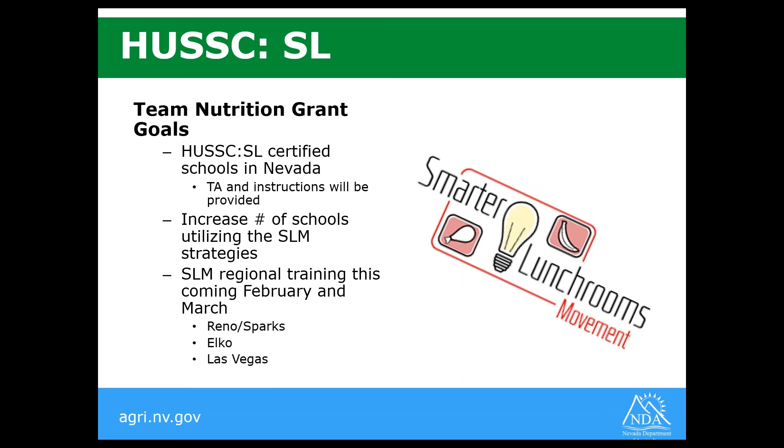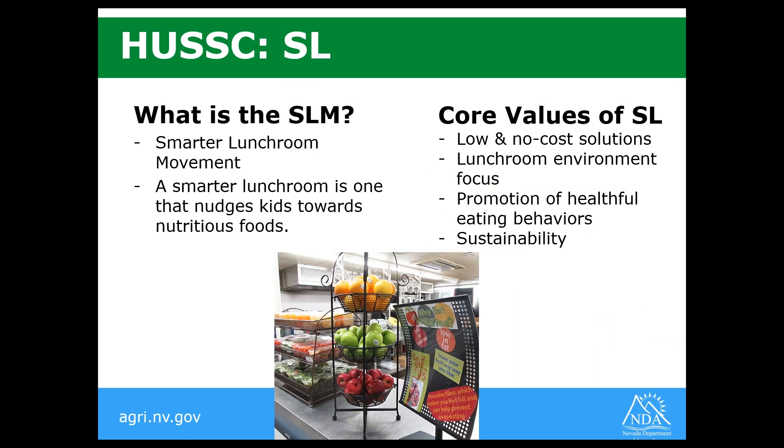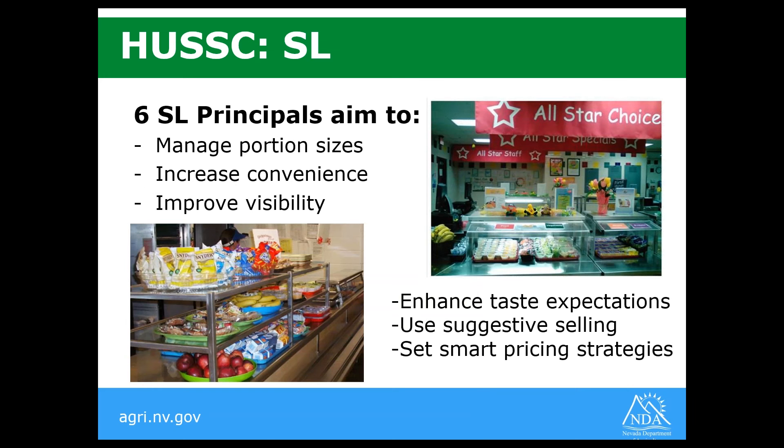Just a bit about the Smarter Lunchroom Movement if you're not familiar with it. It's a movement that started at Cornell, and a Smarter Lunchroom is one that nudges kids towards nutritious foods. The core values are low and no-cost solutions, a lunchroom environment focus, the promotion of healthful eating behaviors, and sustainability. The six Smarter Lunchroom principles aim to manage portion sizes, increase convenience, improve visibility, enhance taste expectations, use suggestive selling techniques, and set smart pricing strategies.